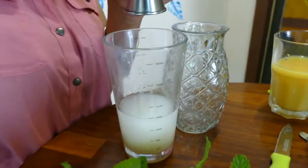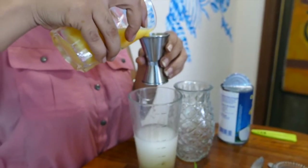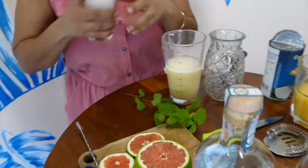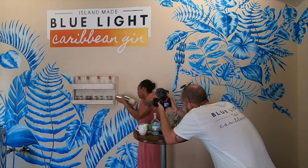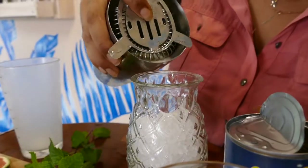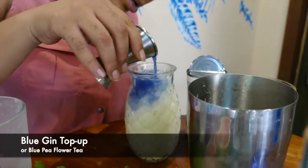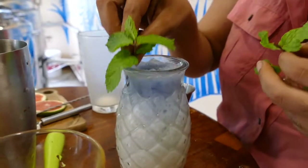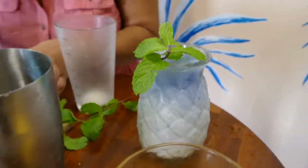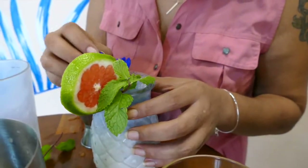We're also adding two ounces of coconut cream and some orange juice. Add some ice right into the glass, and we're going to garnish it with some mint and a nice pretty pink grapefruit wheel.